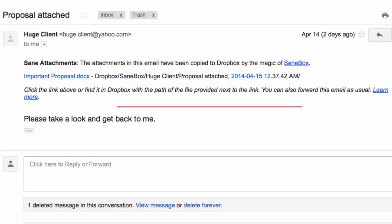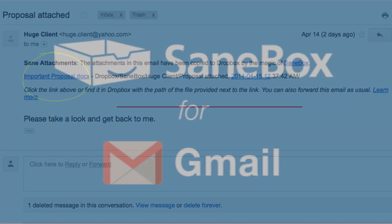Also, huge attachments will never clog your inbox again. The SaneAttachments feature removes attachments from your email and places them in your cloud storage service. You can access the attachments from a link left in the body of your email, or forward it to anyone you like.